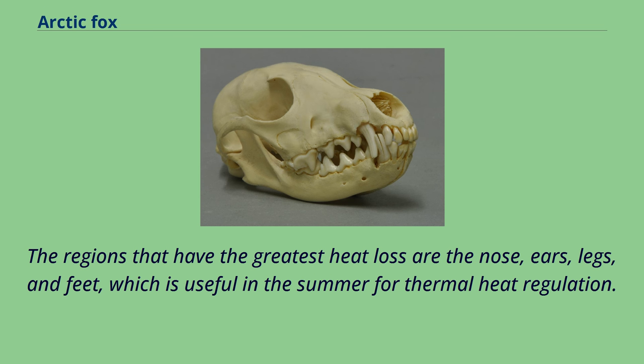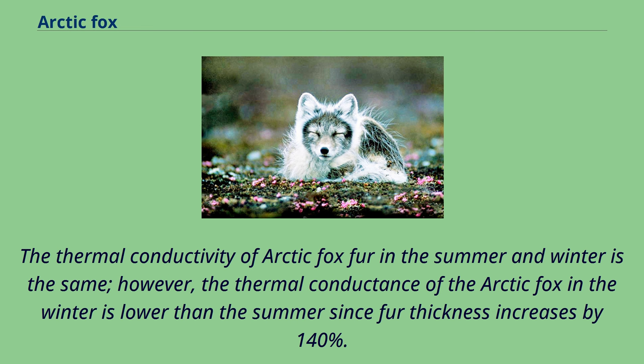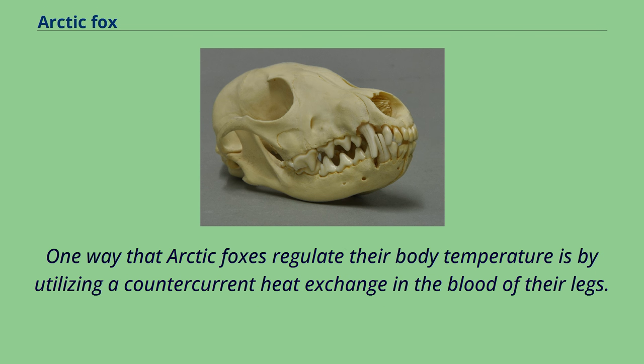Also, the arctic fox has a beneficial mechanism in their nose for evaporative cooling like dogs, which keeps the brain cool during the summer and exercise. The thermal conductivity of arctic fox fur in the summer and winter is the same. However, the thermal conductance of the arctic fox in the winter is lower than the summer since fur thickness increases by 140%. In the summer, the thermal conductance of the arctic fox's body is 114% higher than the winter, but their body core temperature is constant year-round. One way that arctic foxes regulate their body temperature is by utilizing a counter-current heat exchange in the blood of their legs. Arctic foxes can constantly keep their feet above the tissue freezing point when standing on cold substrates without losing mobility or feeling pain.